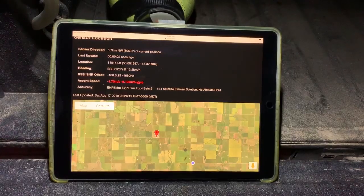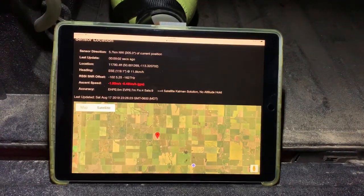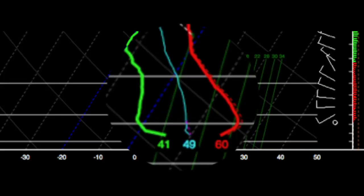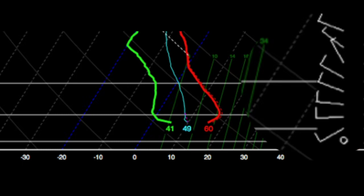Here is storm chaser Darren Howard deploying the balloon just outside of Calgary, Alberta for a nocturnal sounding. The GPS location of the balloon was tracked in real time up to an elevation of 18,000 feet. The sensors sampled a shallow inversion with a surface temperature of 60 degrees over a dewpoint of 41, with a profile of very weak westerly winds.